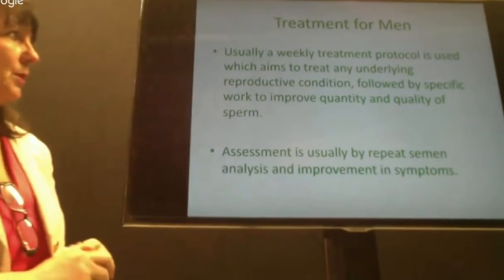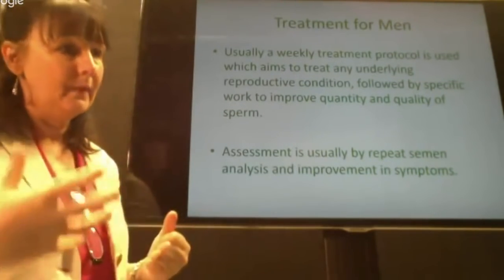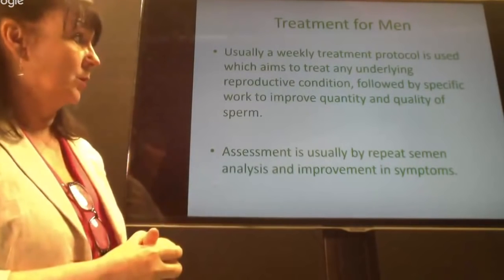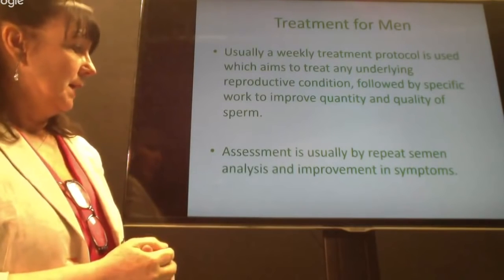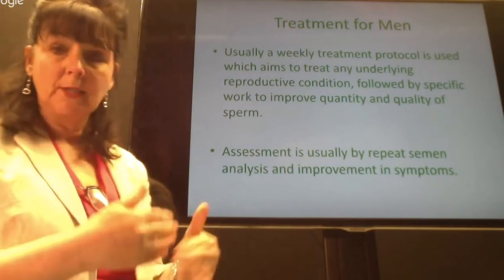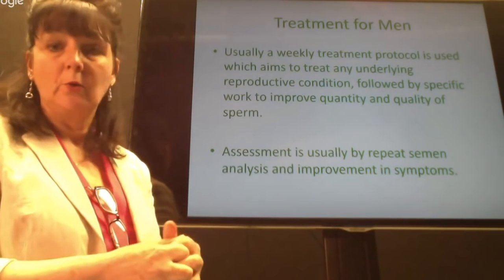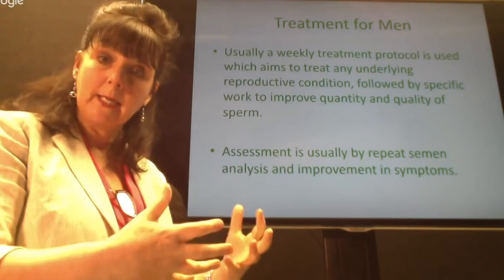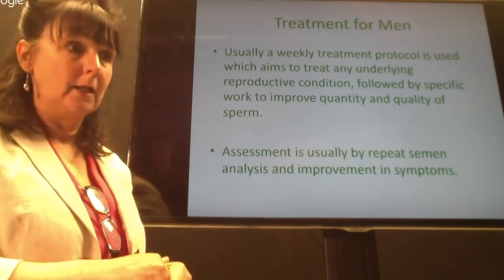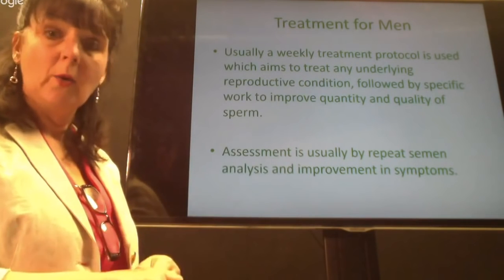We use a weekly protocol, treating any underlying conditions first and then working to improve the production and quality of sperm. Assessment is usually by repeat semen analysis. We're starting to develop links with local fertility clinics so we can send our clients there for medical testing, which helps to support exactly what we're doing. It's quite fascinating times — we're starting to see quite a lot of changes.